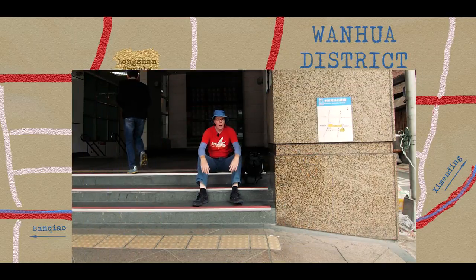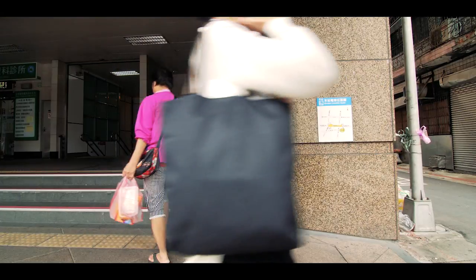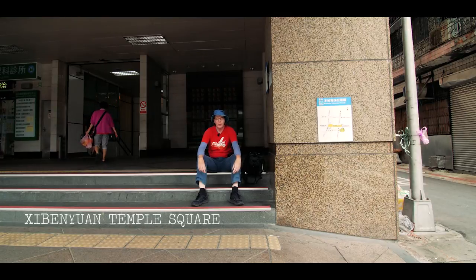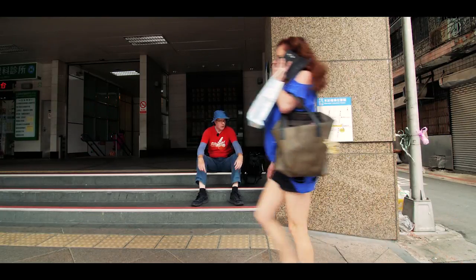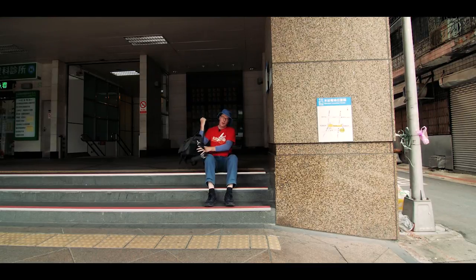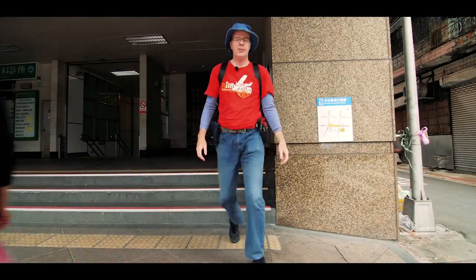Hello, I'm here at Longshan Temple MRT station exit 3. Today I want to check out two places here in Wan Hua district of Taipei. One is the Xinfu Market where there is an interesting heritage building. The second place is the Chi Ben Yuan Temple Square which is close to the MRT station. To get to the Xinfu Market, exit Longshan Temple exit 3 and then turn left. Let's go.